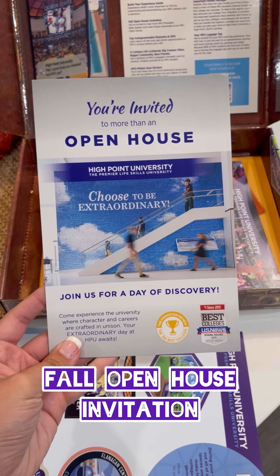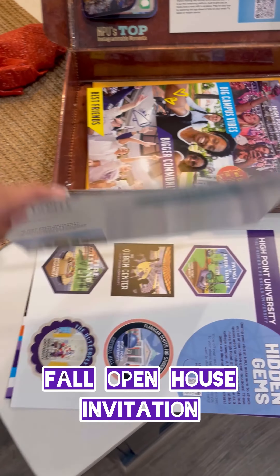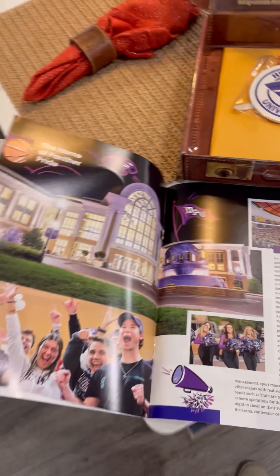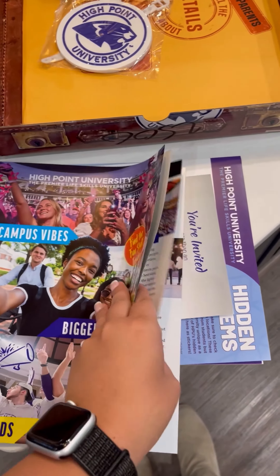These fill up really fast, so don't wait to pick your date. Details of what you'll experience are all inside. A really fun piece that gives you a feel for the fun stuff at HPU is the Campus Life Lookbook. From dorms to sporting events and wellness opportunities, get a peek at how you'll spend your free time.